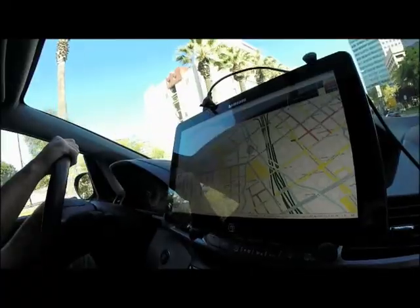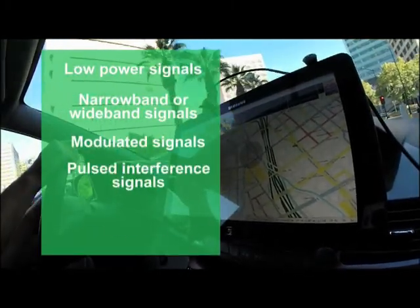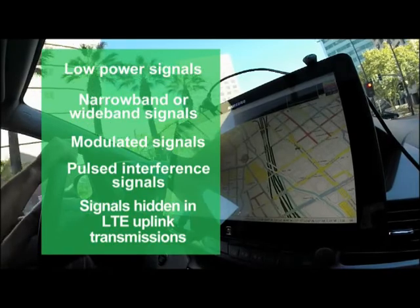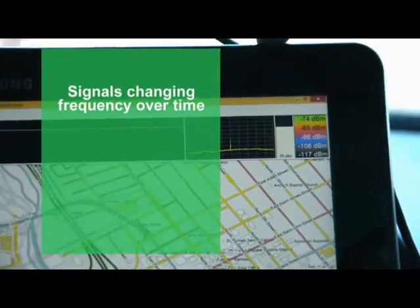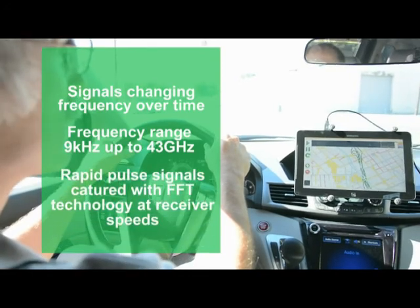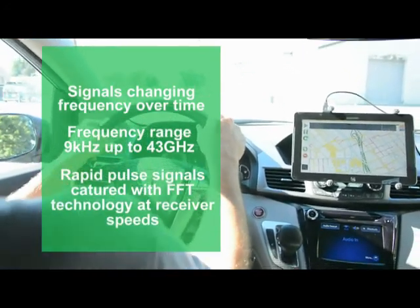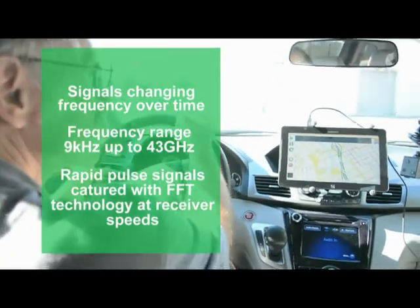The Anritsu mobile interference hunting system can find many types of signals. With the right off-the-shelf antenna, the system can function over the entire frequency range of the spectrum analyzer being used. Using an innovative feature called burst detect, FFT technology is used for receiver-like speeds to capture rapid signal pulses.